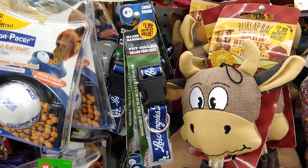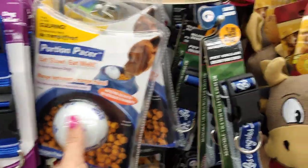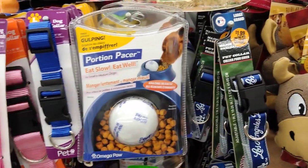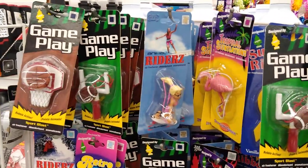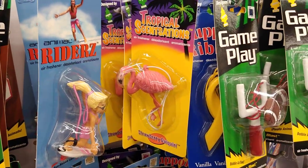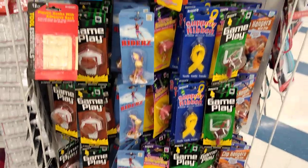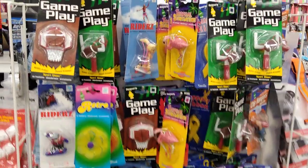They have a Los Angeles Dodgers item I actually hauled about two weeks ago. There's a Portion Pacer for 99 cents — might pick one up for Ollie. For air fresheners, at another 99-cent store they're two for 99 cents but here they're 99 cents each. You have tropical scents like strawberry daiquiri and flamingo designs — interesting price difference between stores.